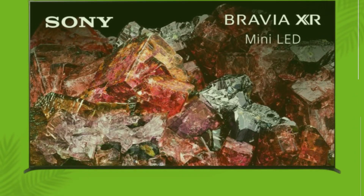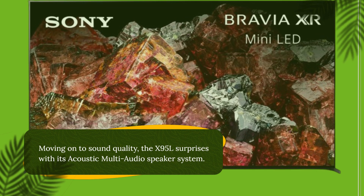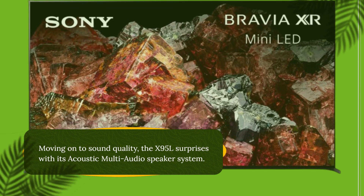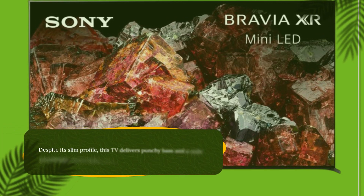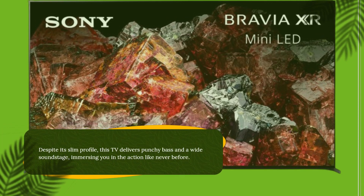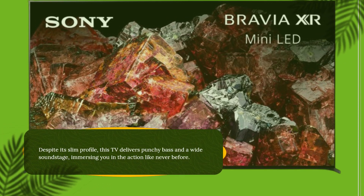Moving on to sound quality, the X95L surprises with its acoustic multi-audio speaker system. Despite its slim profile, this TV delivers punchy bass and a wide soundstage, immersing you in the action like never before.